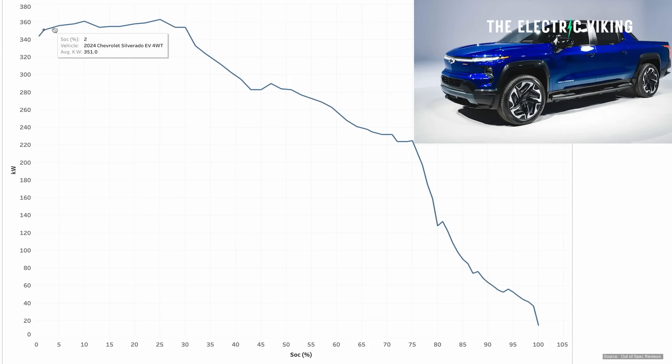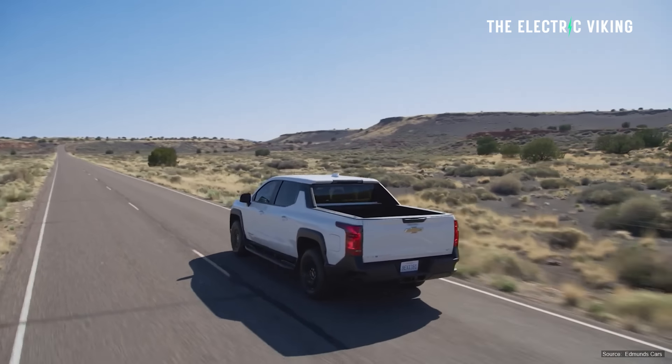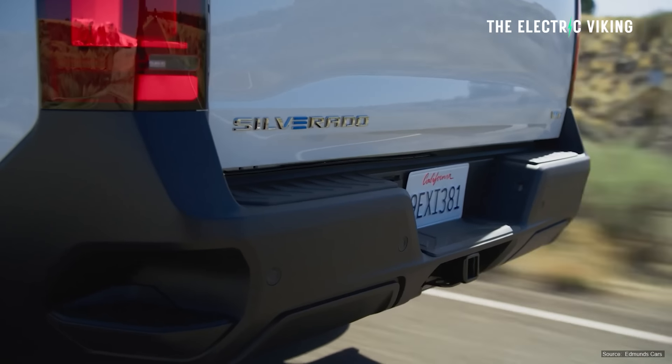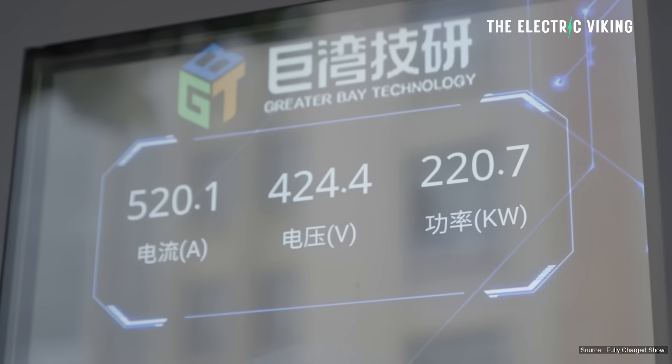After 30% state of charge, the Silverado's charge rate started to go down, but it still stayed above 220 kilowatts until hitting 75%. Even at that point, charging was still impressive — it was still pulling around 50 kilowatts after 90%. That's normally when battery packs charge really slowly. I don't really recommend charging a battery pack above 90% on a fast charger — if it's sitting at home in your garage, fine, but on a fast charger it's a massive waste of time.